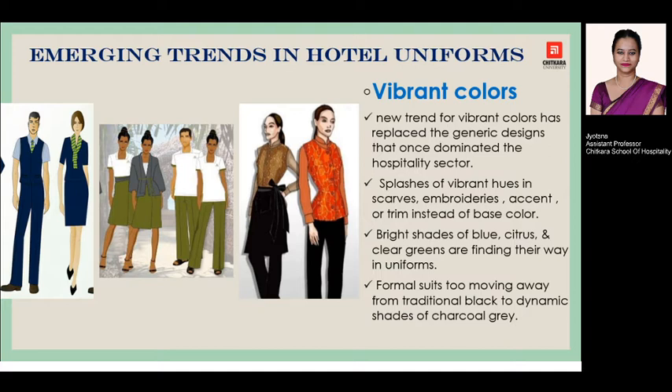Next in the series is vibrant color. Designers are now taking into consideration using more vibrant colors, which was not the scenario in earlier times. In earlier times, generic designs dominated the hospitality industry. Now there has been a shift from traditional formal colors towards more vibrant colors — seen as a splash of vibrant hues in scarves, embroideries, monogramming, or brighter colors. Shades of blue and citrus greens are now making their way into staff uniforms, moving away from the traditional look towards a more dynamic design.